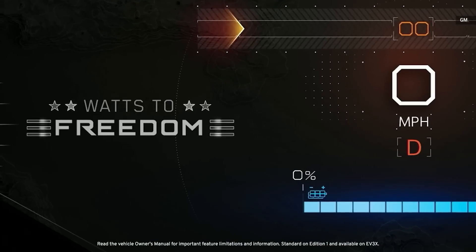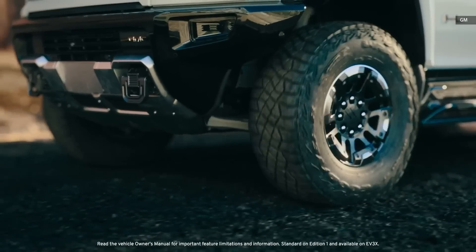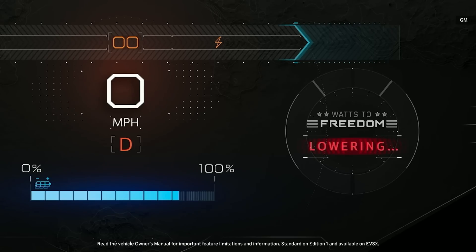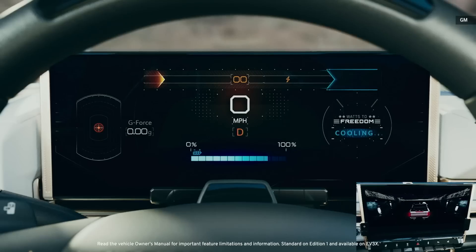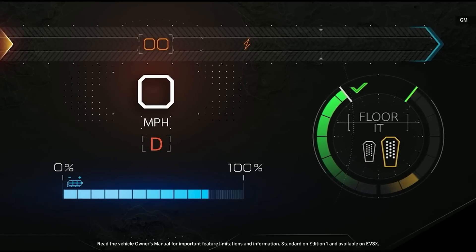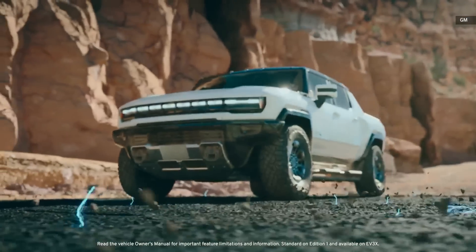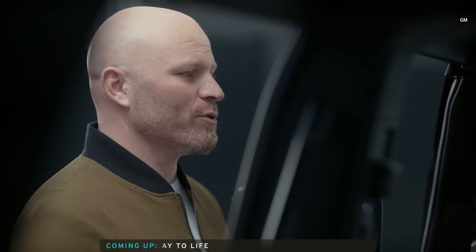Watts to Freedom mode builds an entire experience around that zero to 60 sprint. The double press of the traction control button triggers a request to acknowledge you are about to do something special. Acknowledgement causes the vehicle to lower and the battery electronics temperatures to be optimized in preparation for full power delivery. The driver coach tells you to apply the brake as the seat and the subwoofer start to shake. Then you apply the accelerator and once you reach the required levels, you let the brake go and hold on.